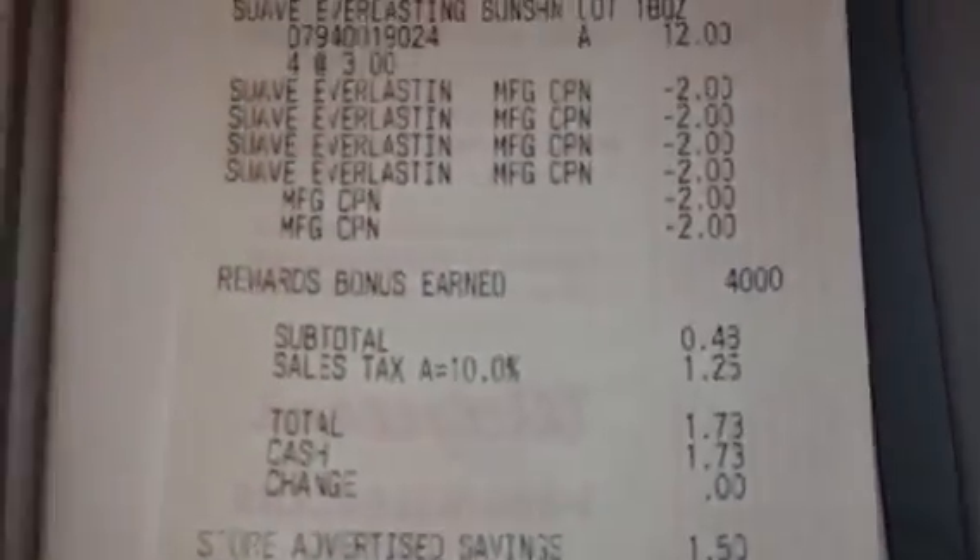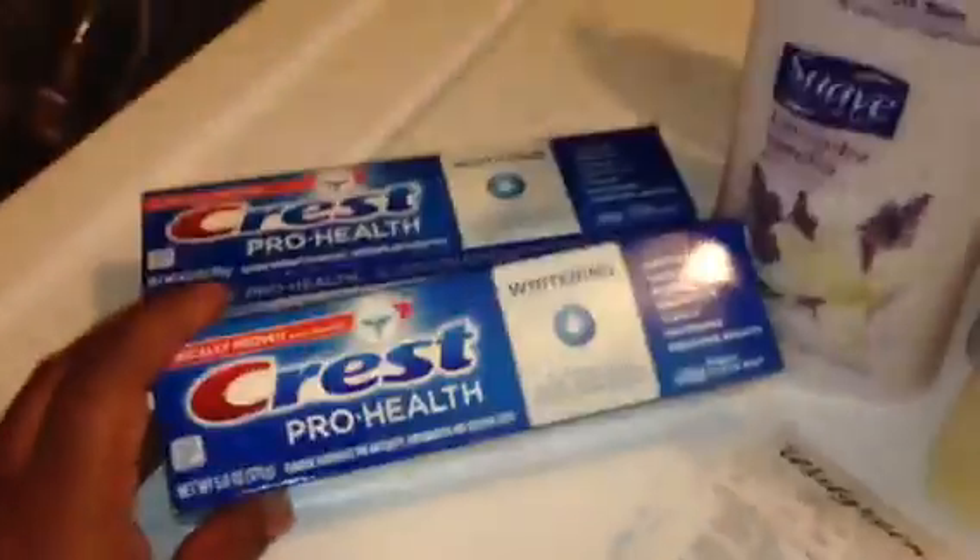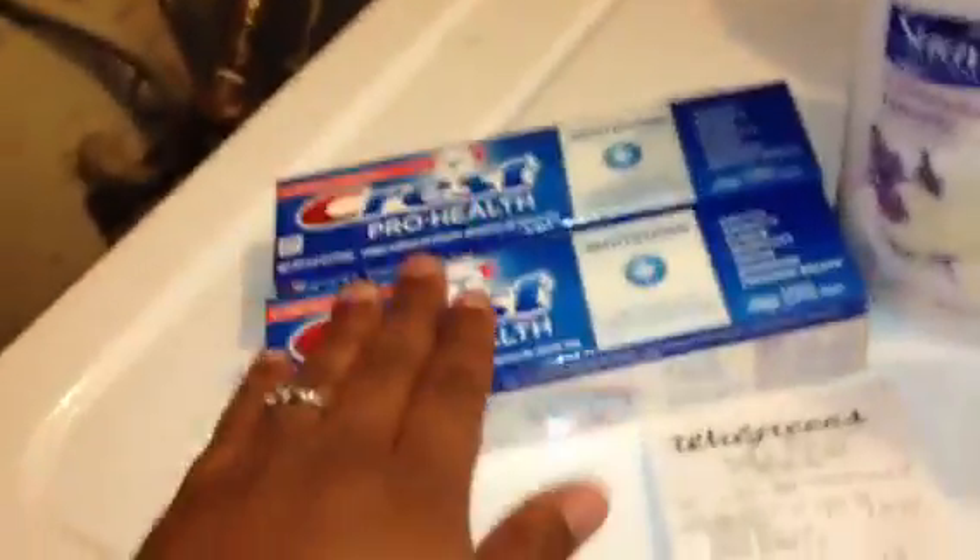Then I did the Suave deal again — those 24-cent things were fillers. I also did the Crest Pro Health deal, which was $2.99 and you get two dollars in Balance Rewards back. I didn't use coupons; those were just last-minute things I saw. I did that deal twice, paid $2.99 each time and got back a two-dollar reward each time.